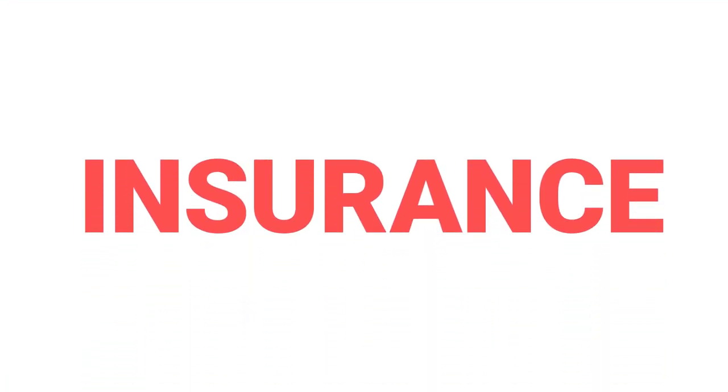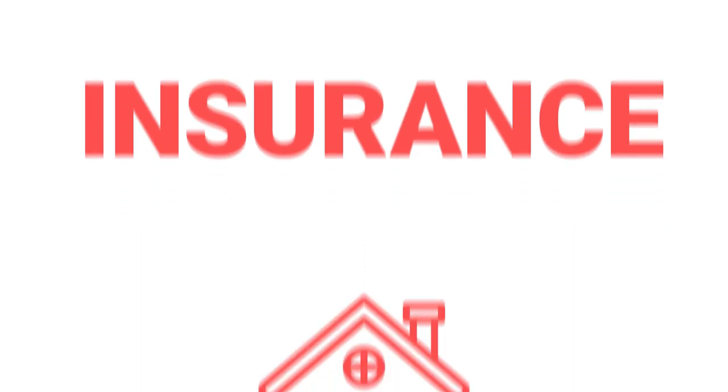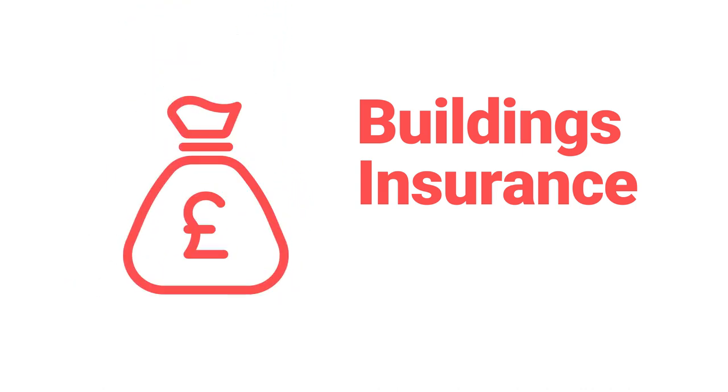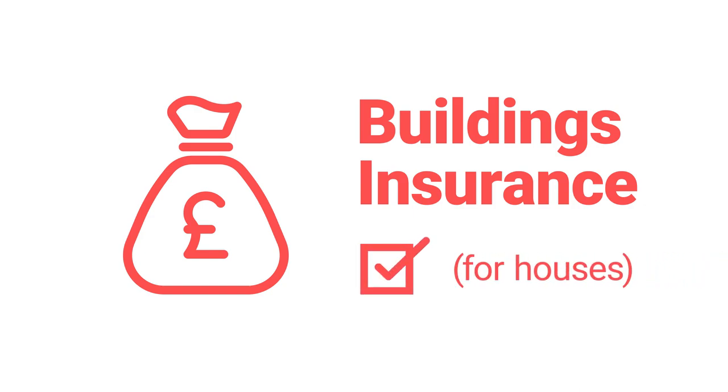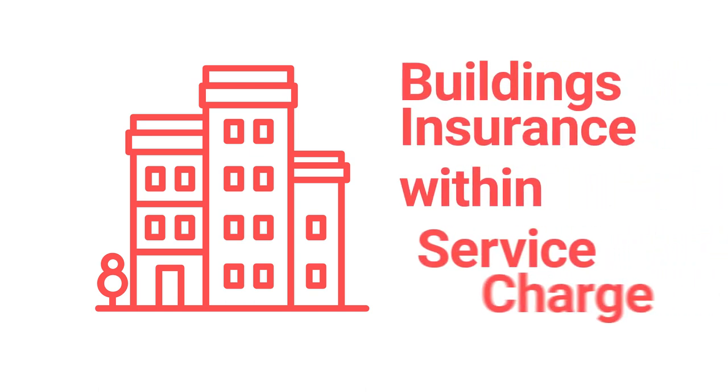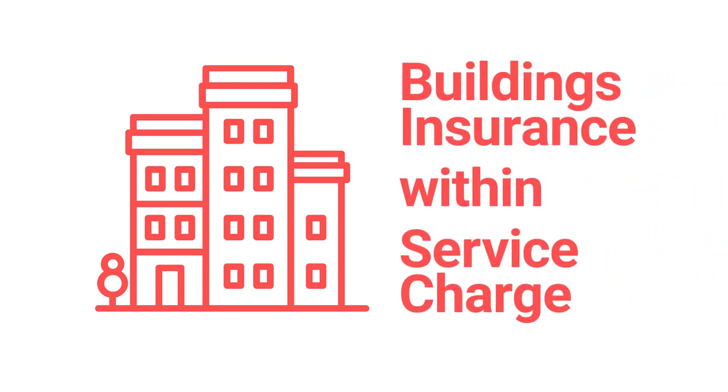Next on our list is insurance. Is it worth it? Well, it depends which type of insurance you're talking about. If you've got a house, then buildings insurance is an absolute essential. It'll be a condition of your mortgage, and in any case, you wouldn't want to have to meet the whole cost of rebuilding the house if the worst happened. So buildings insurance for houses is a definite yes. For flats, buildings insurance is usually included in the service charge that you pay, so check the information from the freeholder to make sure that's the case.